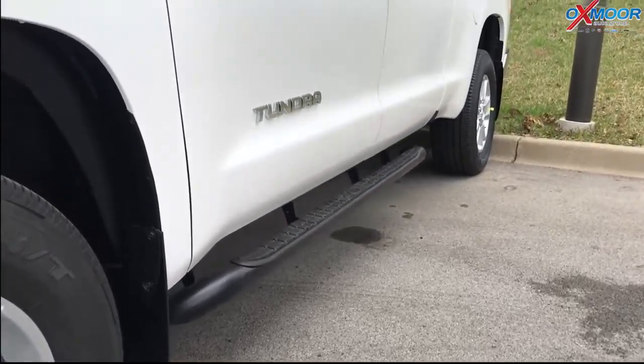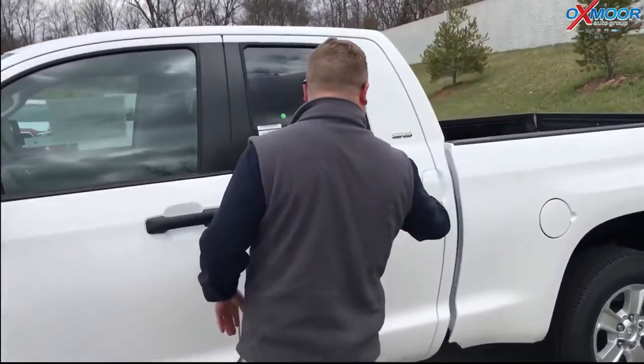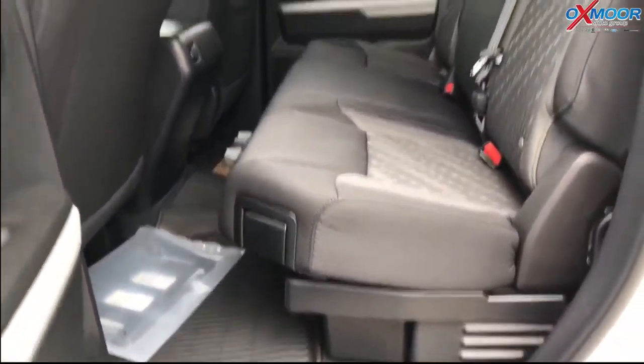The reason you get the Tundra is the space and the size. This hauls — you can tow 10,000 pounds. This is the double cab, which is the smaller configuration; there's also a Crew Max. But look how much space you have even on the double cab — look at all the legroom back there. I mean, you just have a ton of space on this, and again, this is the smaller one.